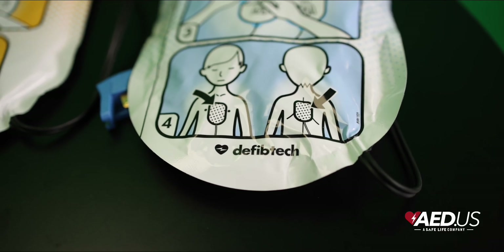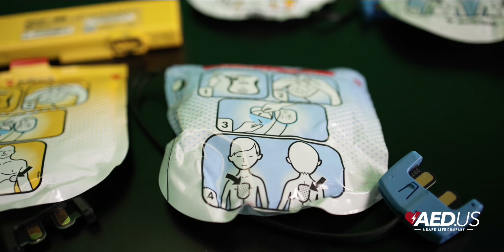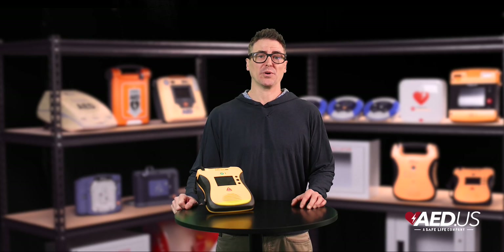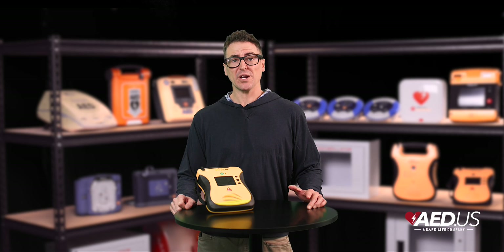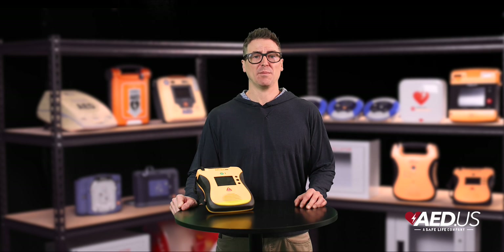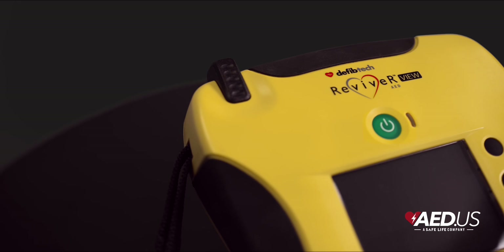For pediatric emergencies, both models are compatible with pediatric pads, which automatically adjust energy levels to deliver safe and appropriate therapy for children under eight years old or weighing less than 55 pounds. This versatility makes them ideal for schools, community centers, or other child-focused environments.